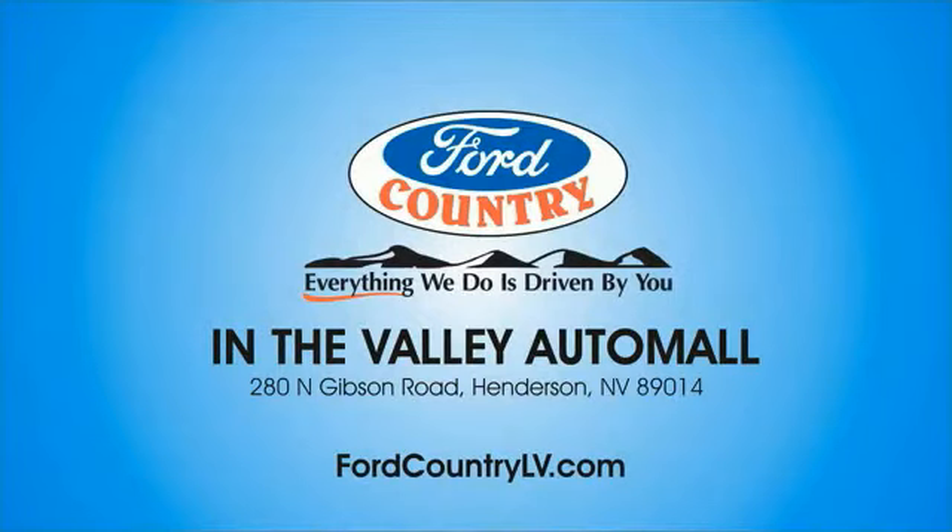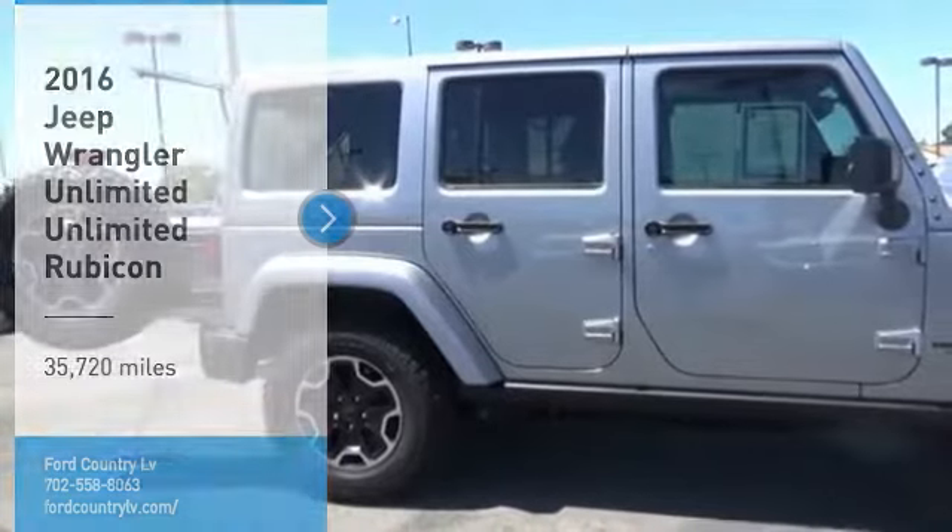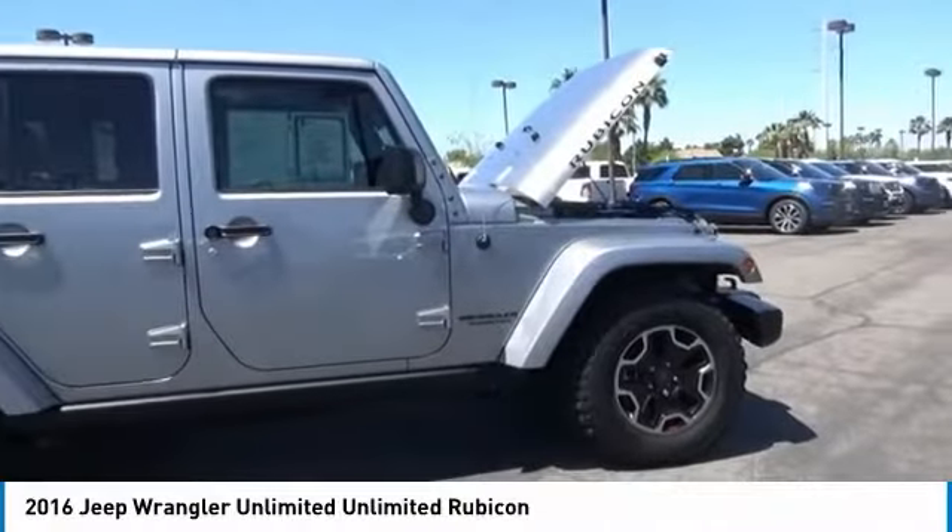Visit Ford Country in the Valley Auto Mall today. Take a ride in the 2016 Jeep Wrangler Unlimited.